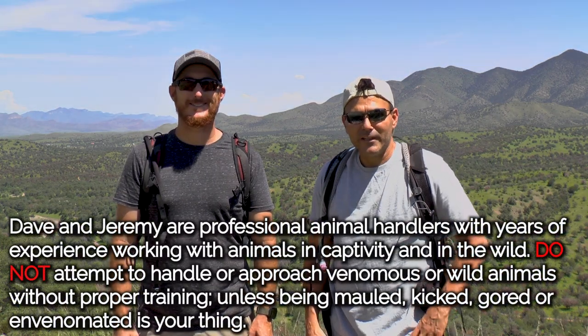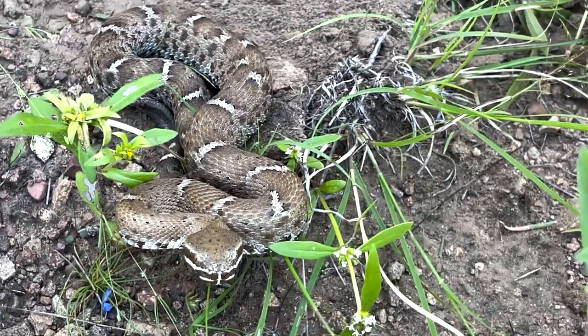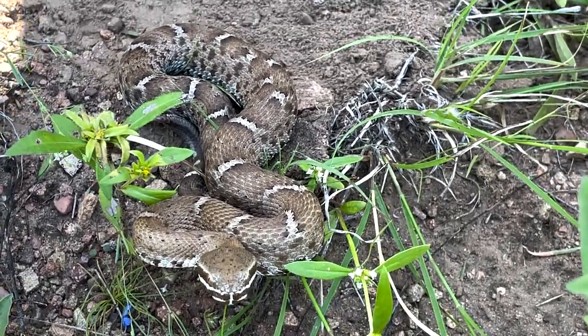Hey nature freaks! What's going on? Dave and Jeremy here again. Today we're going to be searching for several of the protected rattlesnake species here in the mountains.